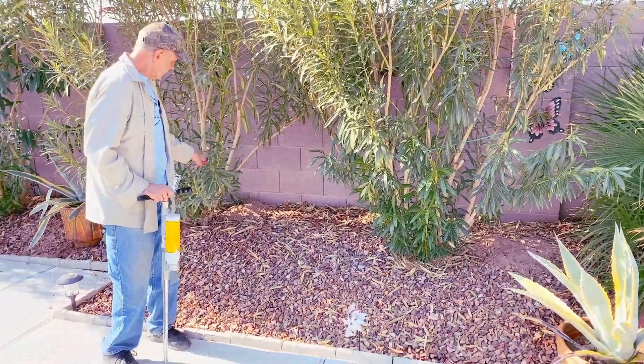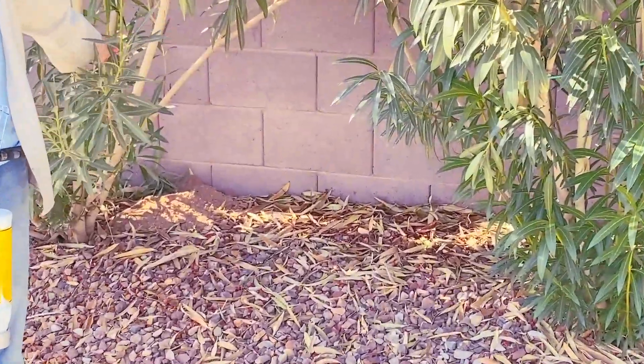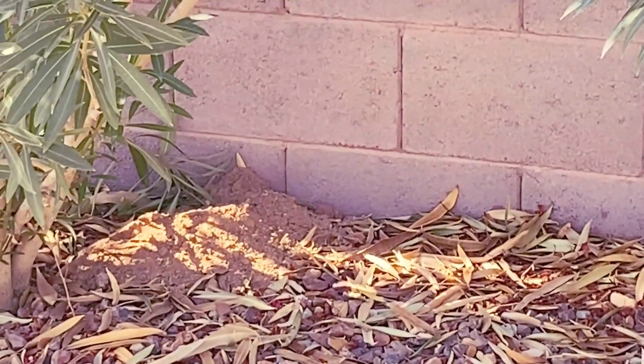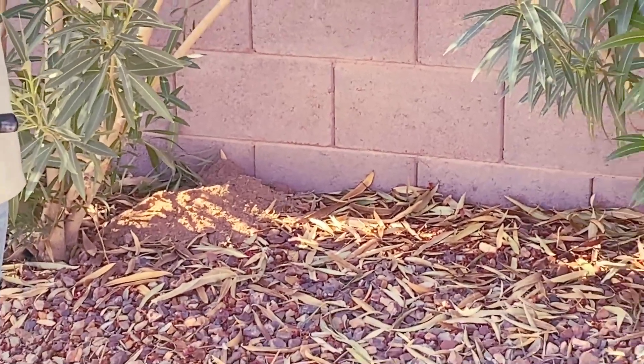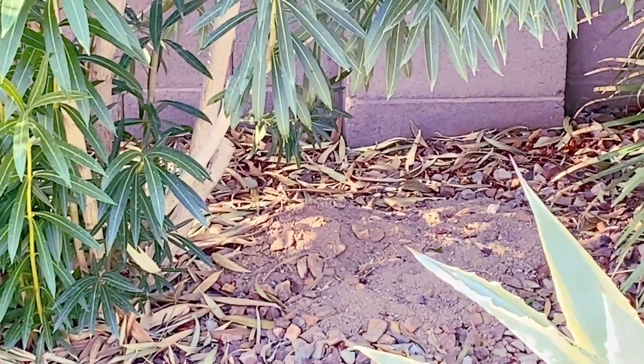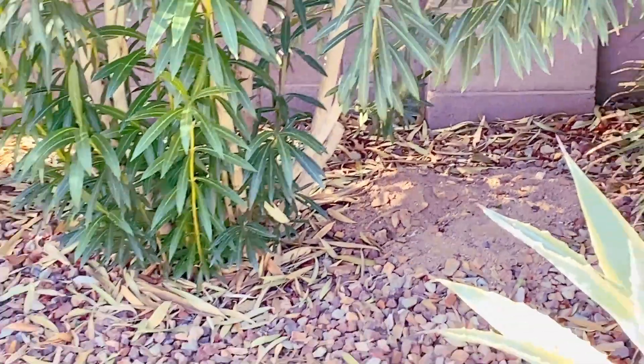In this case, this burrow is too old to bother with. These gophers are prodigious diggers — they're always active, it seems. On the other side of this wall is an open area and burrows abound out there.